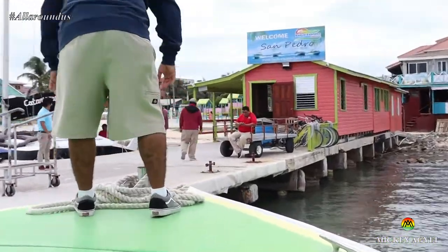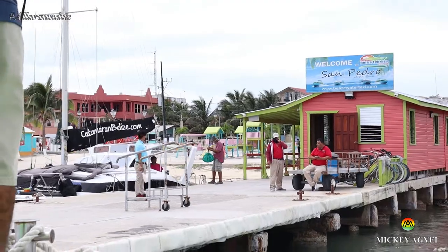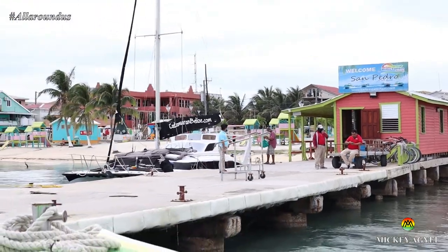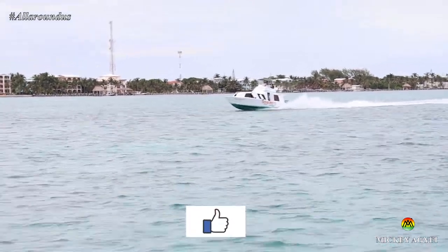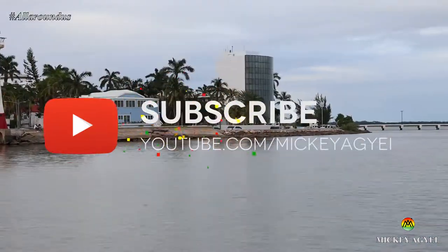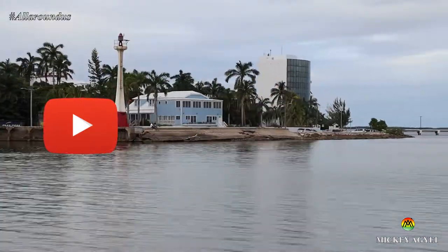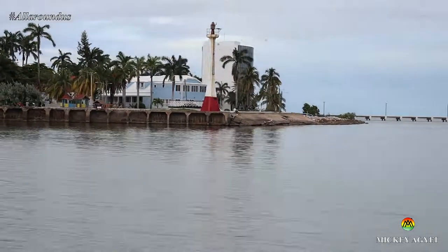I hope this video was helpful and has given you some insights on how to and what to expect when traveling to San Pedro Ambergris Caye in Belize. Please like this video if you found value in it, subscribe to my channel and come on my journey of experience with me. Thank you very much for watching and see you in the next video.